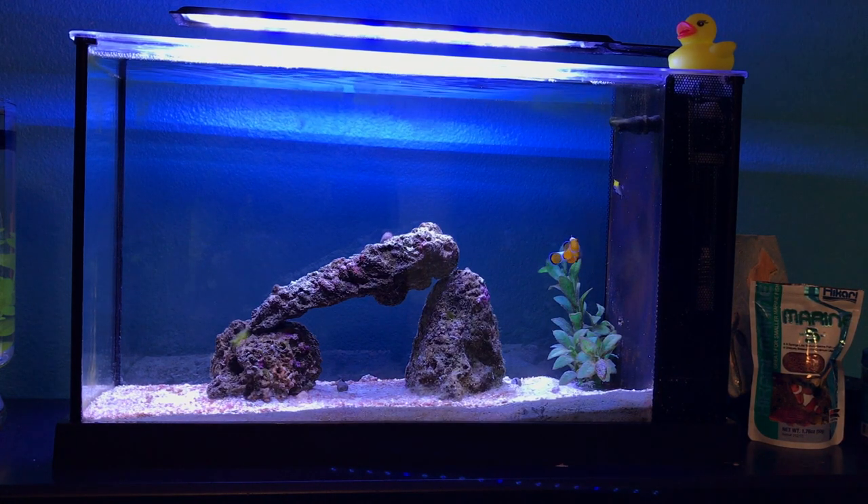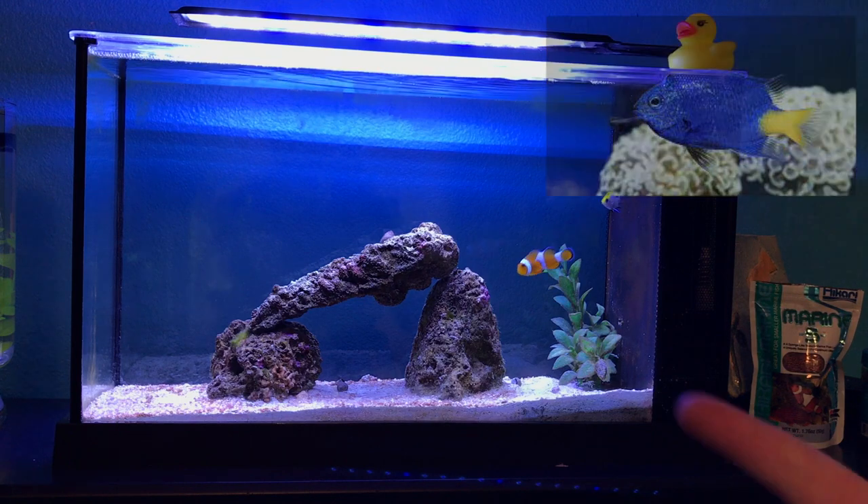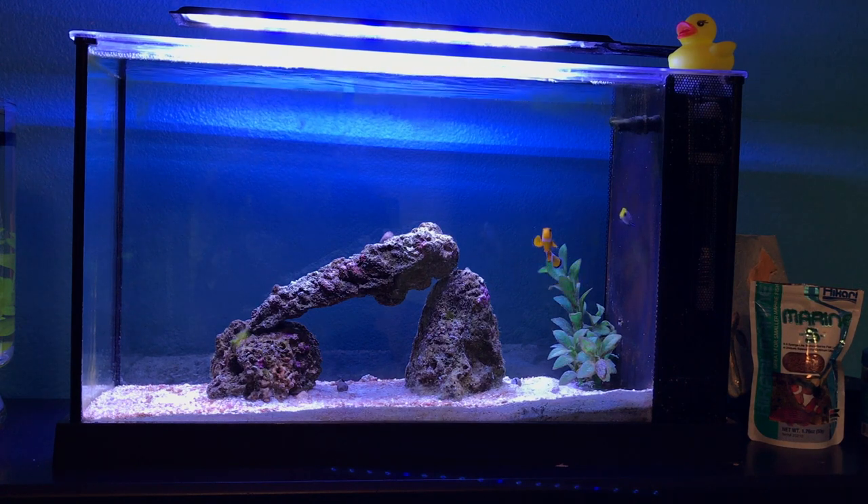Coming in at number four is the damsel. It's a cheap, hardy saltwater fish — I actually have one right over here with the yellow and blue. They come in a ton of different colors, are super hardy, will tolerate a good range of salinity as well as pH, and they'll eat pretty much any pellet or frozen food that will fit in their mouth.